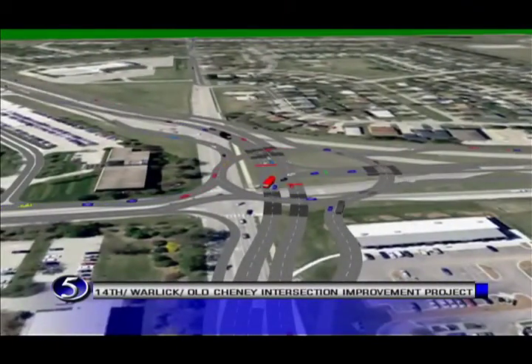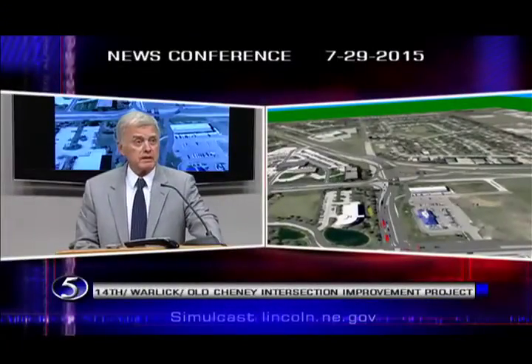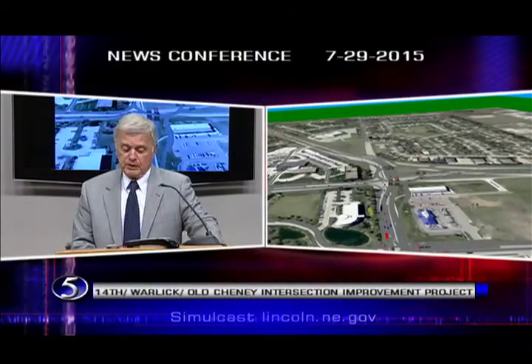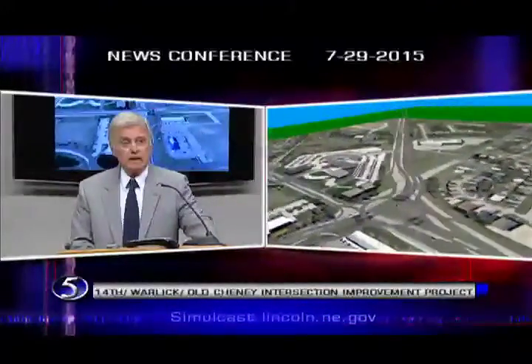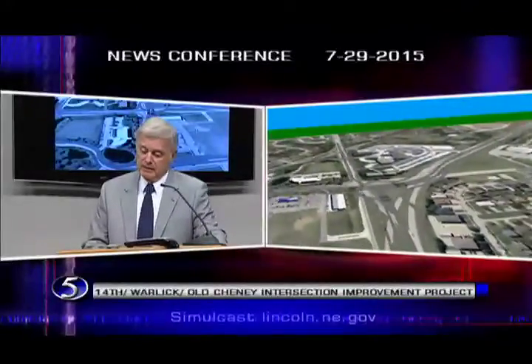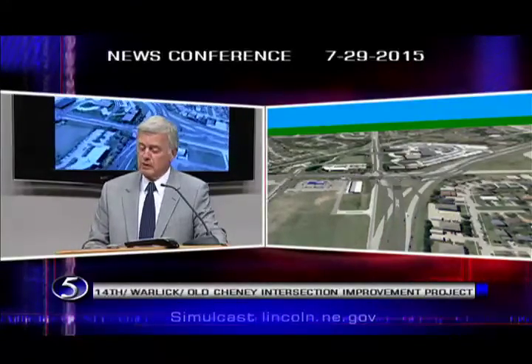handling nearly 38,000 cars per day. It provides critical access to schools and job sites and homes and shopping centers and a wide range of other important community activities. Due to South Lincoln's tremendous growth, the intersection's existing design will not be adequate to handle future traffic volumes. By 2040, the intersection will see 59,000 cars per day — a 55% increase in projected traffic volume.